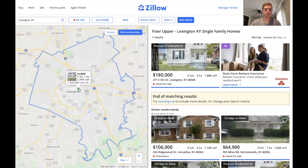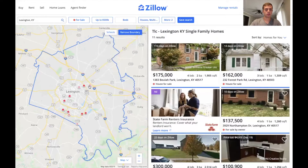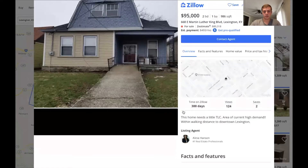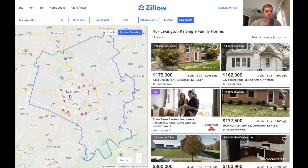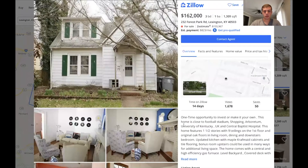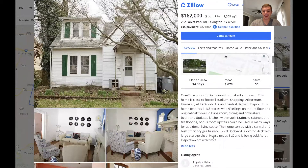So hit 'fixer-upper' — okay there was one house that popped up. Or let's see what TLC brings up. Boom — look at all these houses. So these probably are more houses. 'Oh, this home needs a little TLC' — okay so there's a house that needs some work. 'One-time opportunity to make it your own' — that's basically them saying it needs some work. Yeah, house needs TLC.